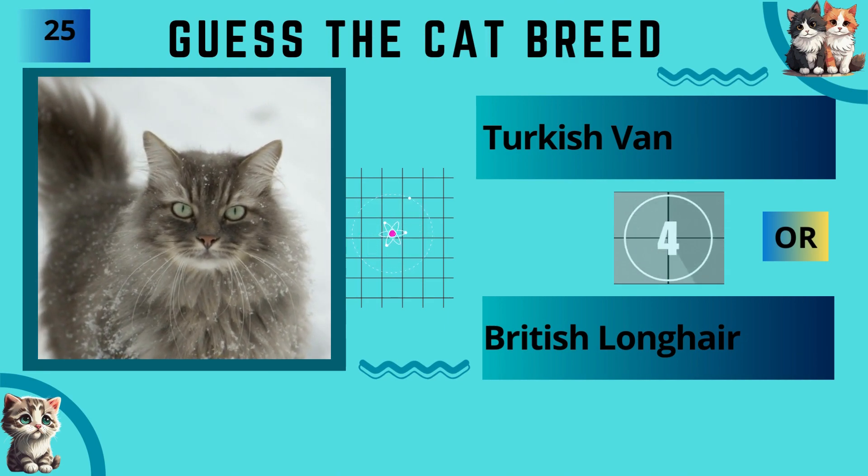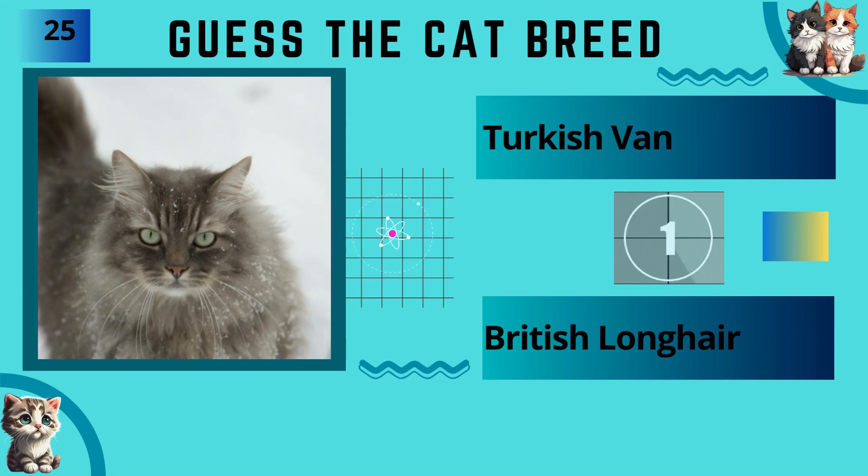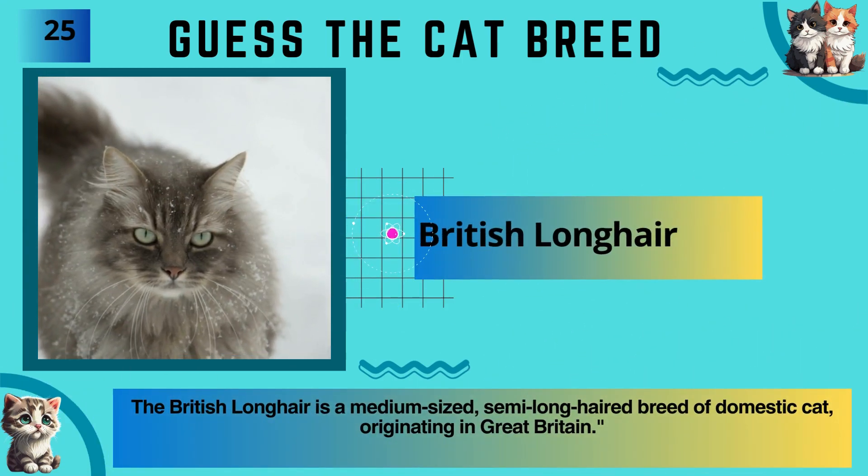Turkish Van or British Longhair? The answer is British Longhair.